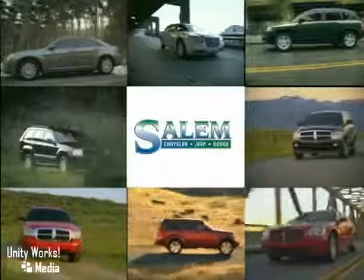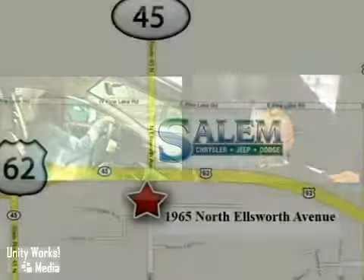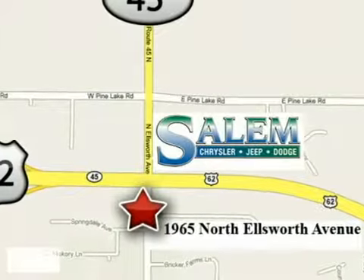Discover Salem Chrysler Jeep Dodge today. We're exceeding expectations from test drive to delivery. We're conveniently located at 1965 North Ellsworth Avenue in Salem, Ohio.